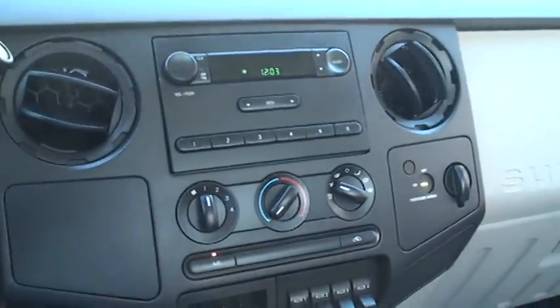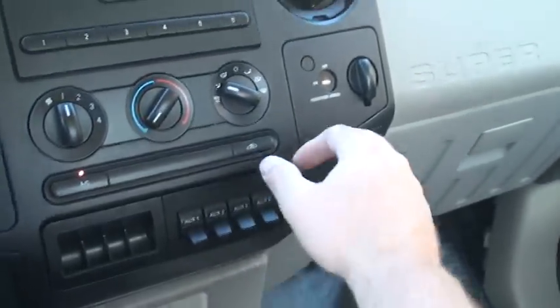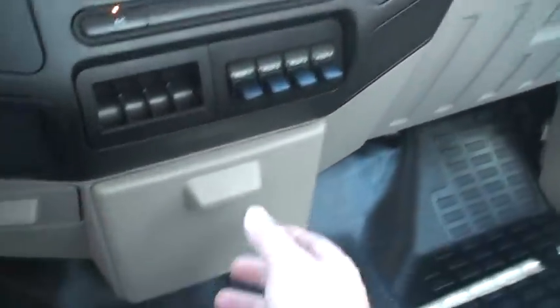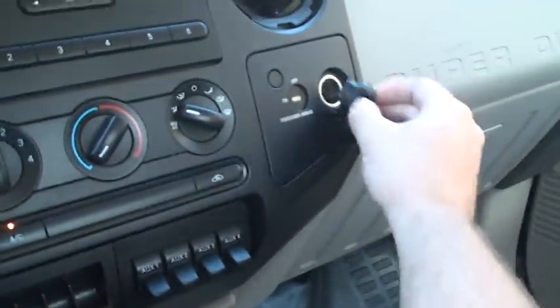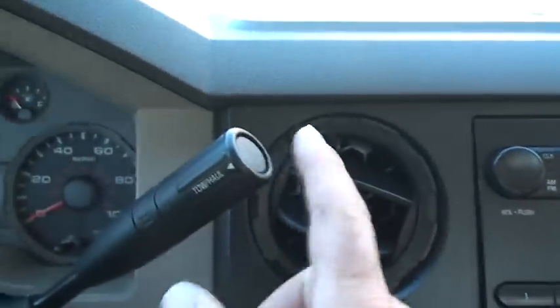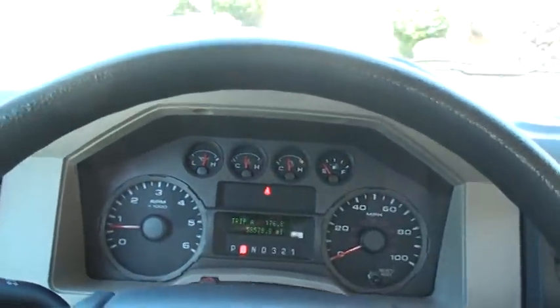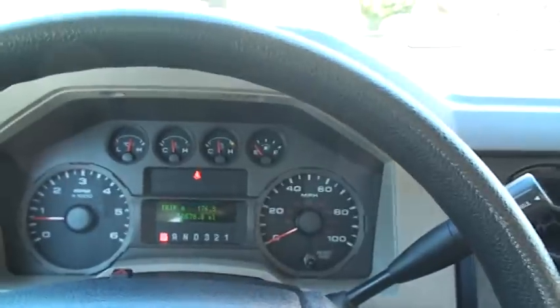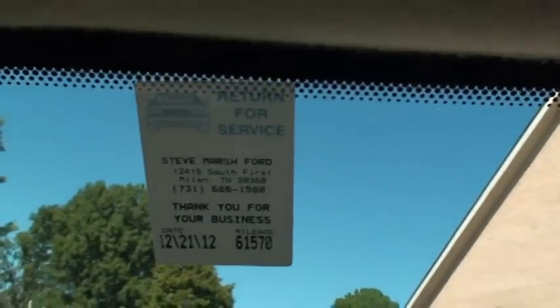Got the AM/FM radio, ice cold air, and an auxiliary switch for accessories. You can turn off the passenger airbag. Nice cup holder, there's a power outlet. Got the overdrive for towing. It does have a backup buzzer. It's just been serviced and ready to go.